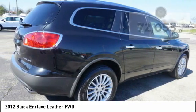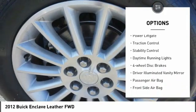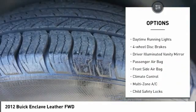Here are some of this vehicle's great options: tire pressure monitor, heated mirrors, remote engine start, alarm, power lift gate, traction control.